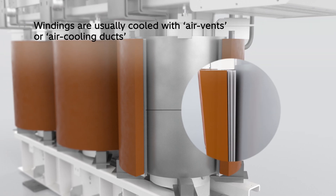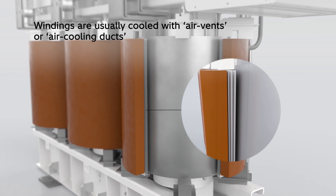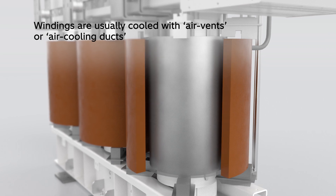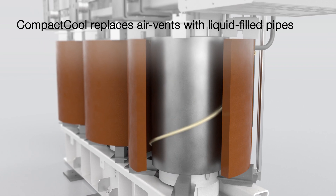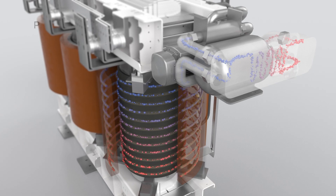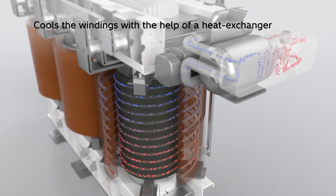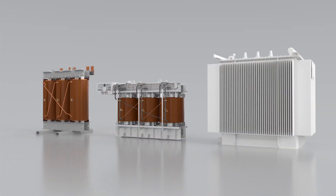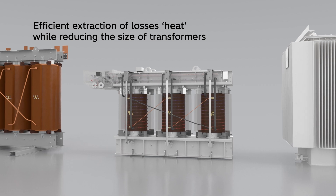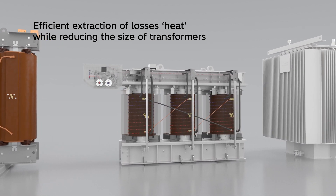Windings in dry type transformers are usually cooled by air vents or air cooling ducts. Compact cool technology replaces these air vents with liquid filled pipes and cools the windings with the help of a heat exchanger. This helps in quicker and efficient extraction of heat losses while reducing the size of the windings and thereby the entire transformer.